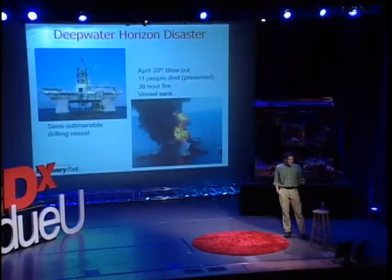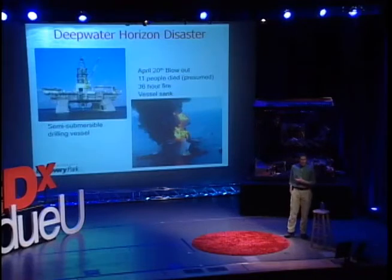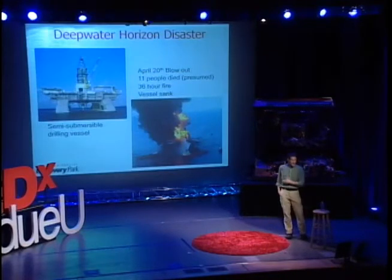What you see in the picture is a half-billion-dollar vessel on fire as a result of a blowout, and 11 people died, presumed dead, missing at sea. After the explosion, there was a 36-hour fire, and the vessel sank.